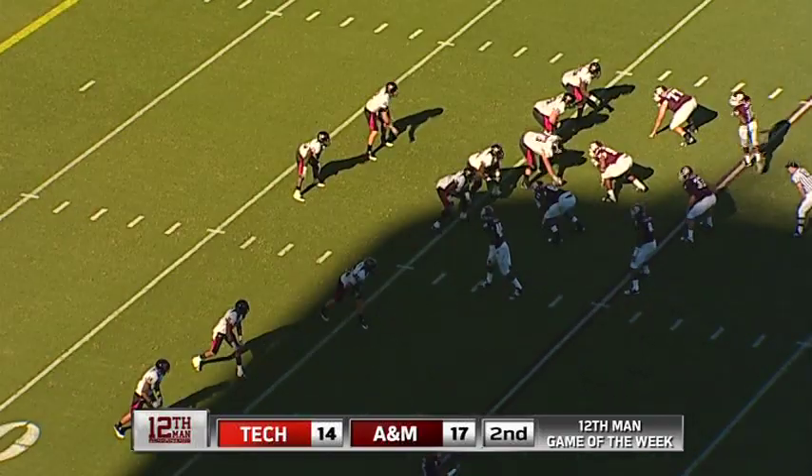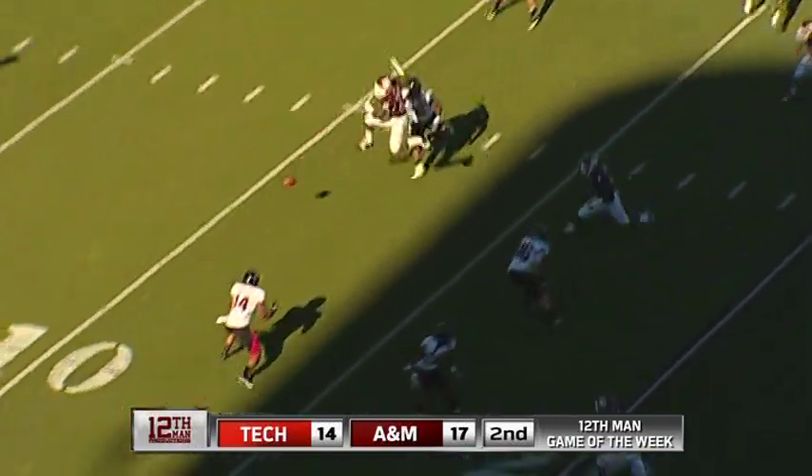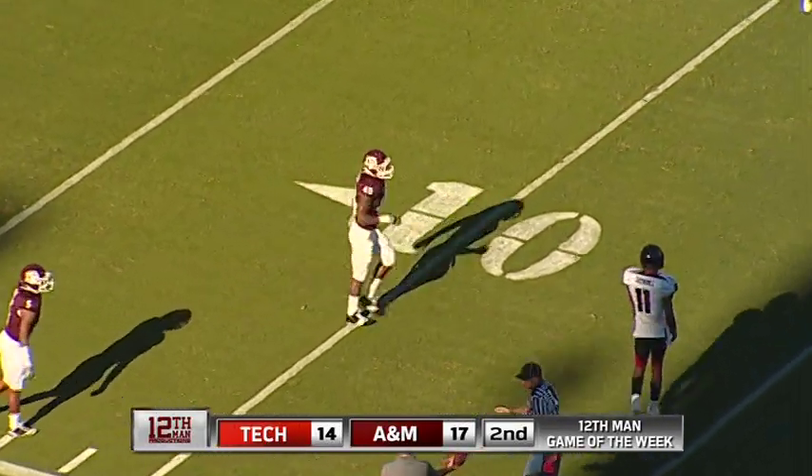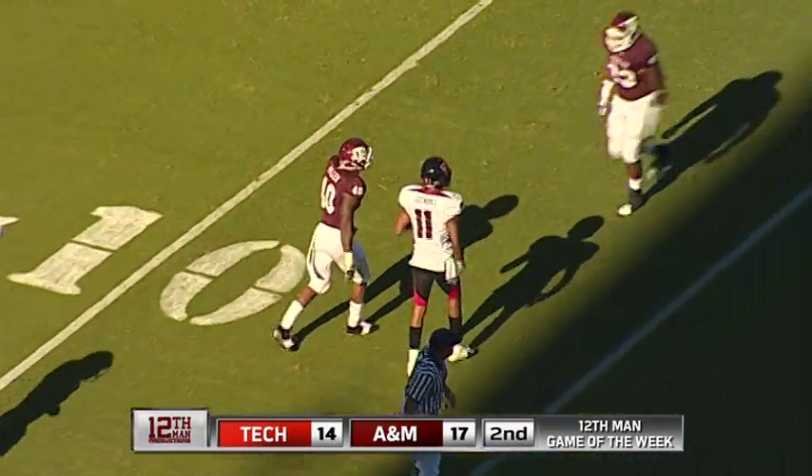Second down and seven. Here we go at the 16-yard line — a screen. He had it locked but somebody got a hand on that. That was Von Miller. Von Miller got a hand on it, knocked it down — that's an incomplete pass.